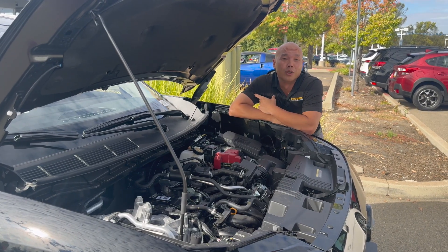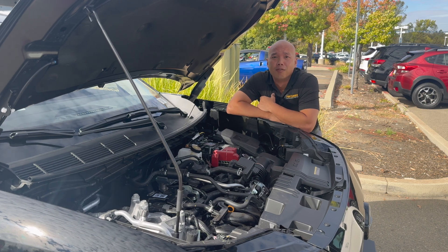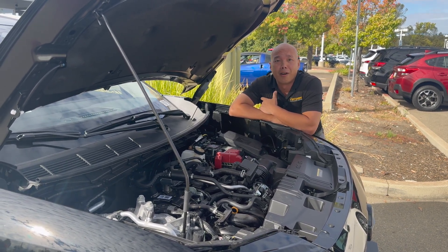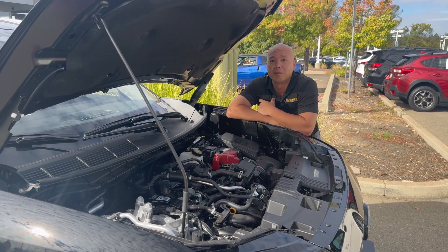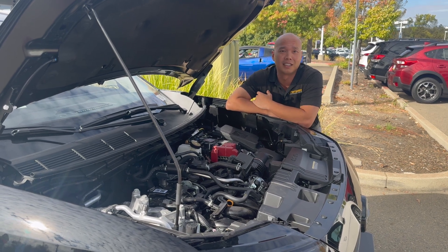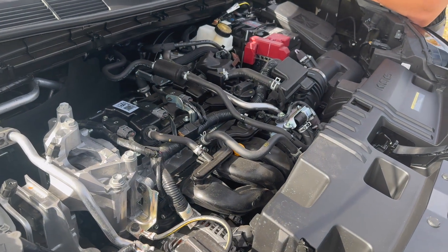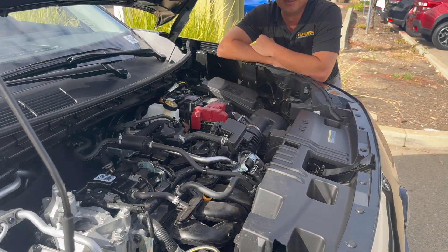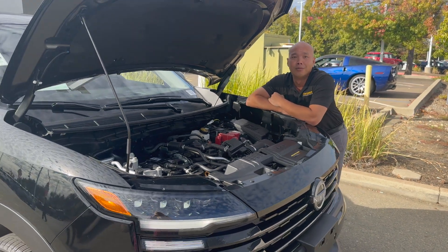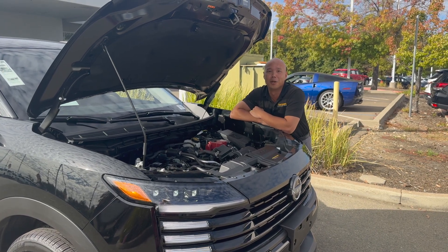Alright, let's talk about what's powering this 2025 Nissan Kicks. It's got a 2.0-liter four-cylinder engine with 141 horsepower and 140 pound-feet of torque. Paired with the Xtronic CVT transmission, it makes acceleration super smooth. It also has available all-wheel drive, so you can handle any kind of terrain — snow, gravel.